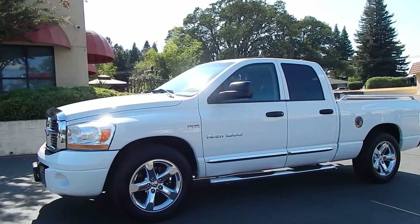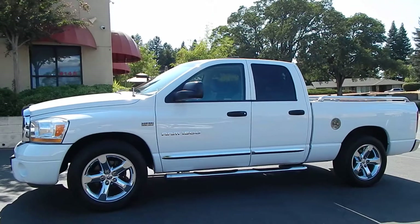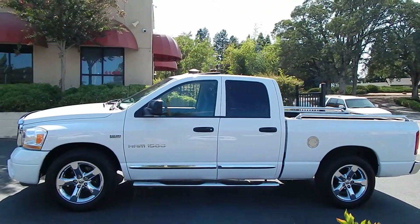This is a quad cab, full crew cab pickup truck with a short bed. This vehicle is absolutely gorgeous.